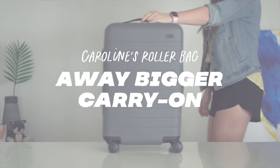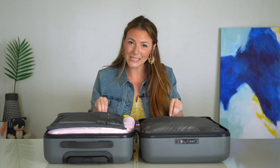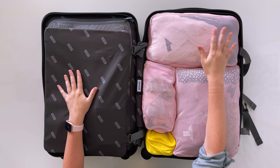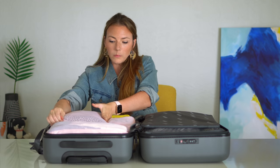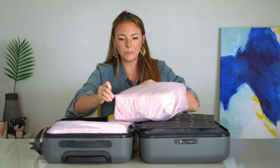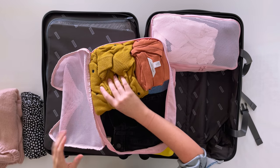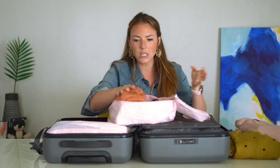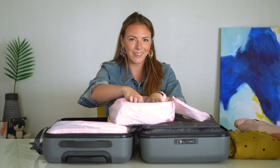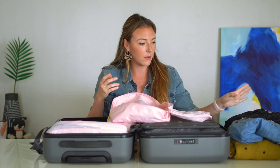Now let's dive into what's actually inside my Away roller suitcase. Starting on the compression side with the biggest packing cube — these are the Away packing cubes, set of four. This biggest packing cube is all of my cold weather climate clothing. I have a scarf, a heavier sweater, a lighter sweater with polka dots, a long-sleeve plain layering tee, some looser-fit blue jeans, and then tighter-fit skinny black jeans. Yes, that is all that fits in this huge packing cube, but cold weather stuff is big.